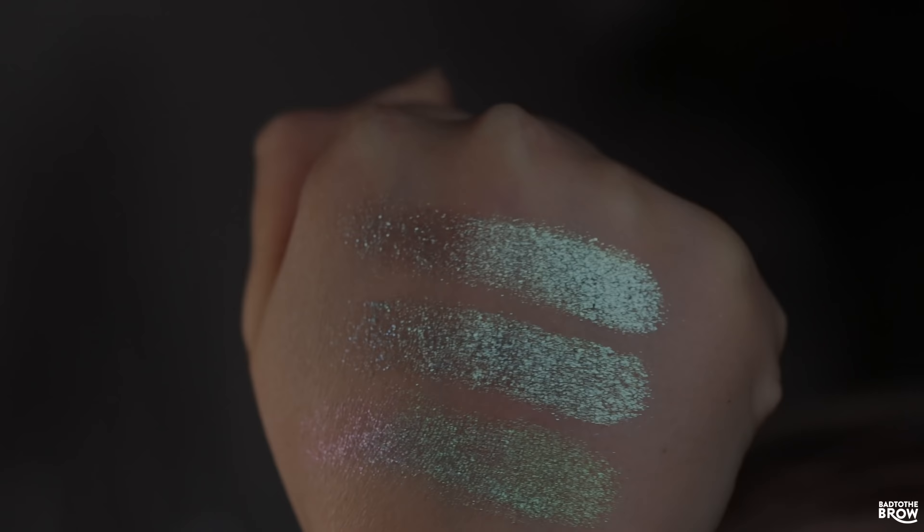Below that, I swatched Ritual from Davina versus Ice Queen from Bitter Lace Beauty, and again these look pretty much exactly the same. They have that darker grayish base, super sparkly, and the same texture to the touch. Ritual was much easier to swatch versus Ice Queen — the sparklies just didn't really want to stay on, so I had to do two layers of that shade.